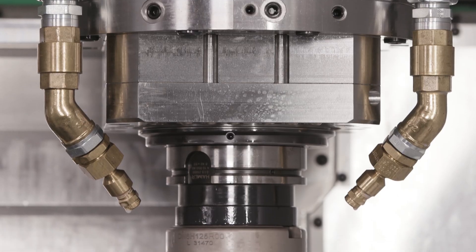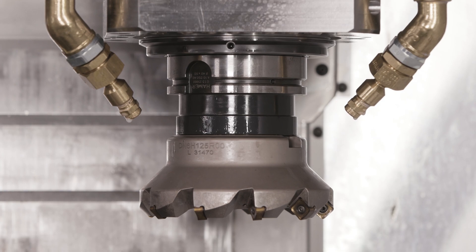The FZ16 with HSK100 and 400 Nm main spindle machines structural components made of titanium with very high cutting rates. Specifically, very deep cavities are machined so that the tool has to be very well braced. This is achieved with the HSK100 interface and of course by the gantry design of the machine.